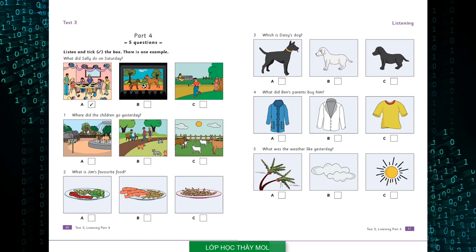Two. What is Jim's favourite food? Do you like pasta, Jim? Yes, I do. But it's not my favourite food. I know what that is. Is it salad? No, it isn't. It's sausages and chips.